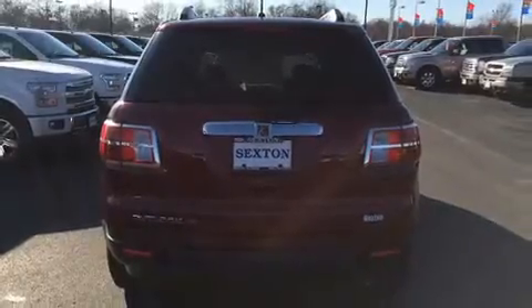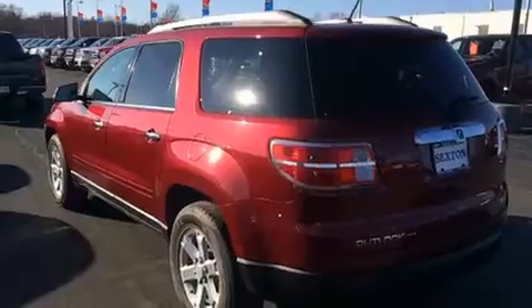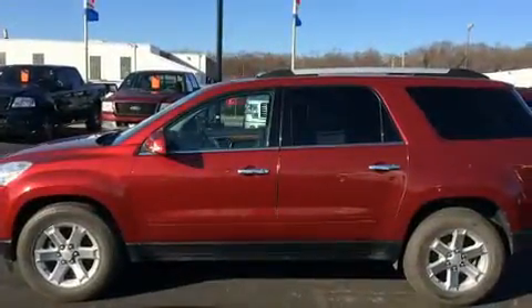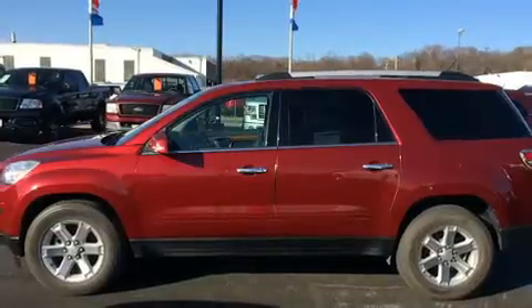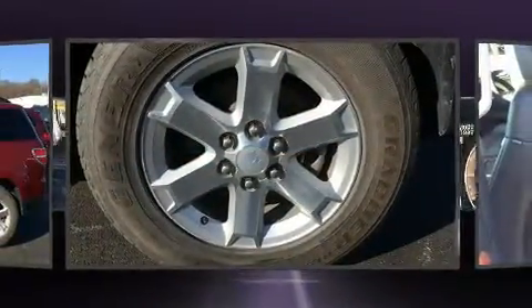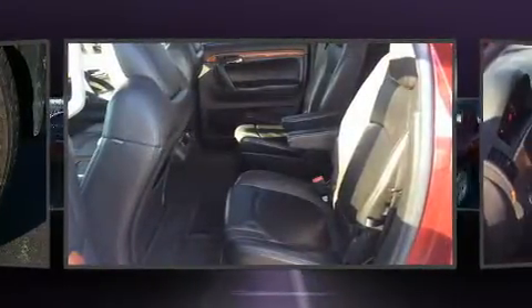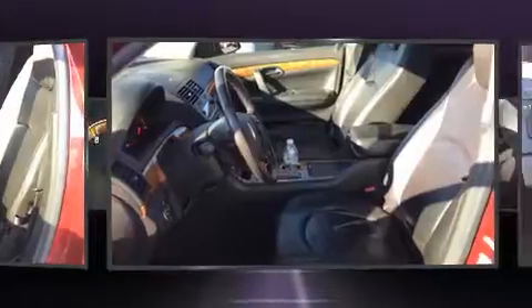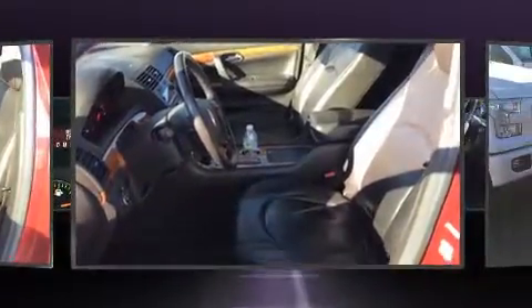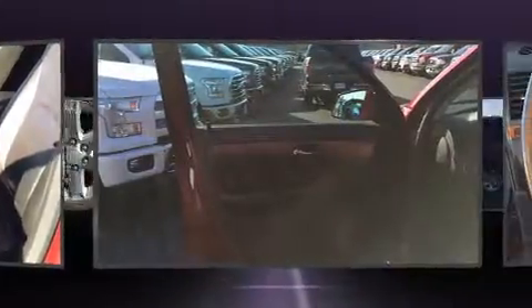A roof rack and power front seats are also included. Third-row seats provide an even greater maximum passenger capacity. Enjoy your favorite music via the stereo system, which includes a CD player with MP3 capability, rear-mounted audio controls, steering wheel-mounted audio controls, and 10 speakers providing excellent sound throughout the cabin.